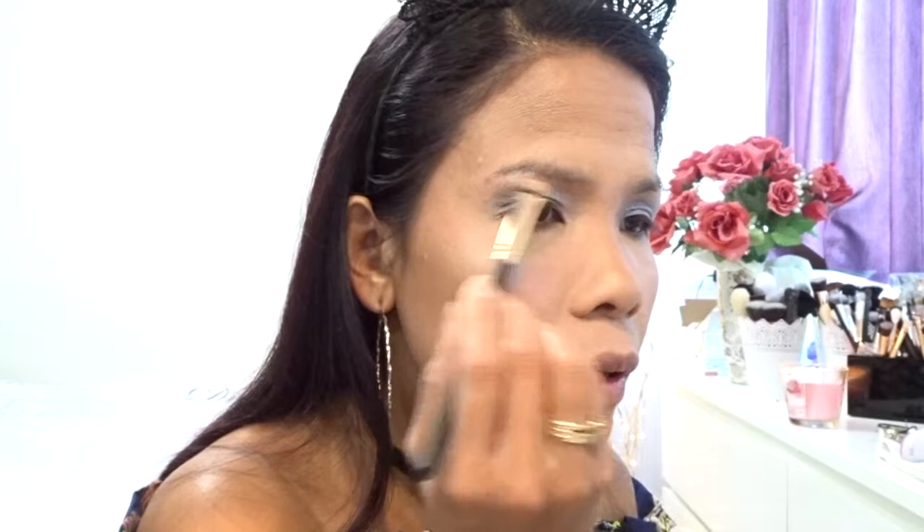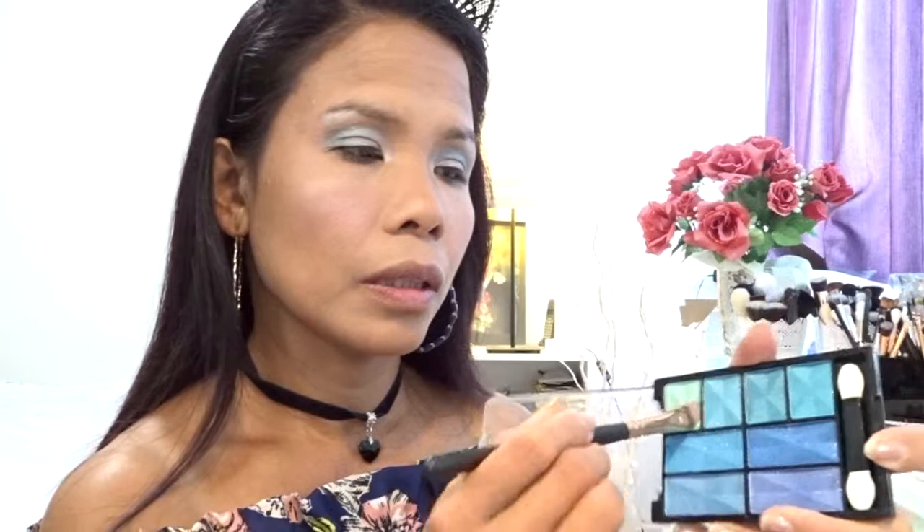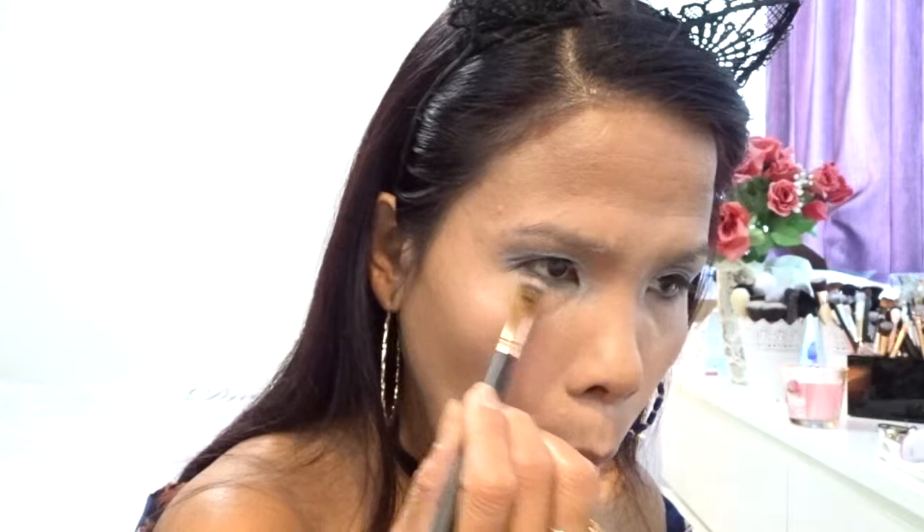I want to try all of this. And after that in the corner as well. Under the eye I want to use this brush - I want to take the cream color underneath. Let me show you what I want to do.